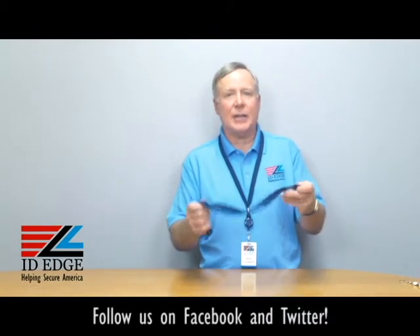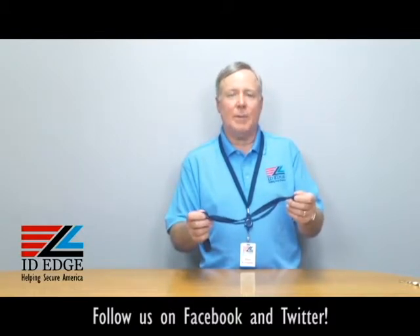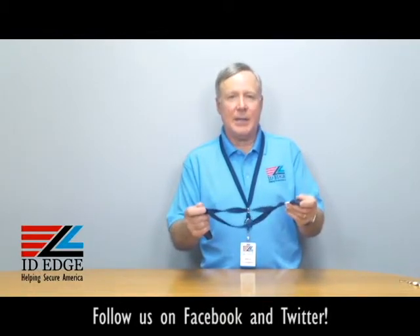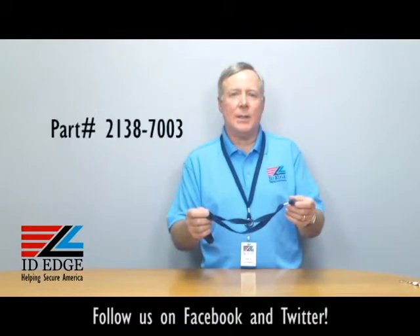Hi, this is the Ask Steve Show and this is Steve. Today we're going to talk about a combination lanyard and badge reel, retractable badge reel, and as always at the end of the show we'll have the bad photo ID of the day. This particular combination lanyard retractable badge reel that I have in my hand is our part number LA-CI-2138-7003.